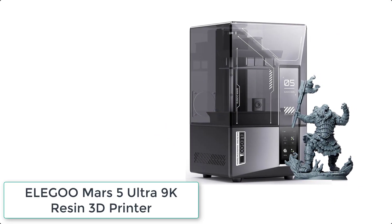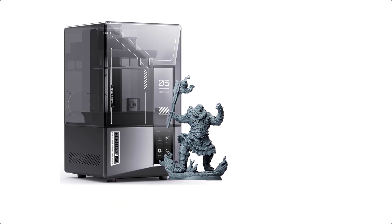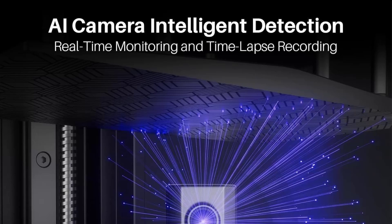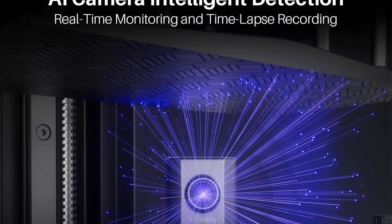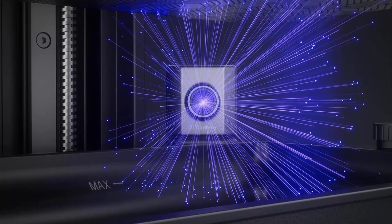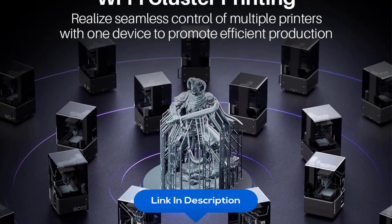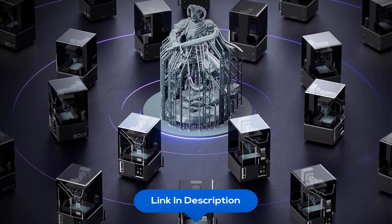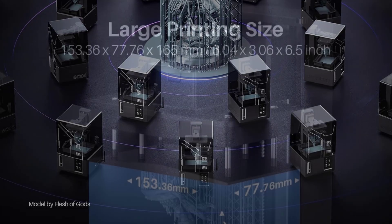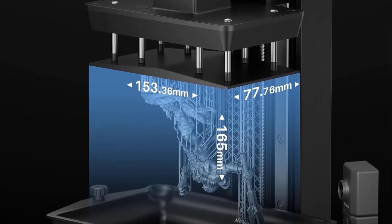At number 4 we have the Elegoo Mars 5 Ultra 9K Resin 3D Printer. Featuring a 7-inch mono-LCD with 9K ultra-high resolution and 18-micrometer XY resolution, it ensures faithful reproduction of every intricate detail. Boasting a blazing fast speed of up to 150mm per hour, its revolutionary tilt-release technology enables swift model peeling from the release film, ensuring lightning-fast printing without compromising detail, accuracy, or reliability.